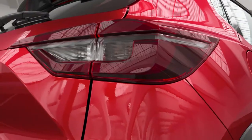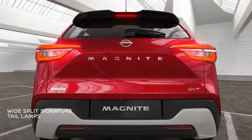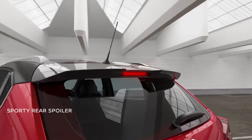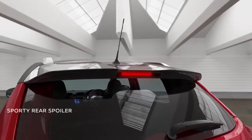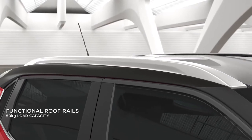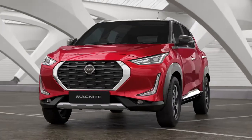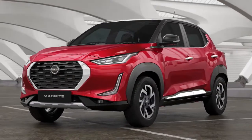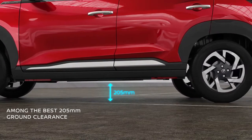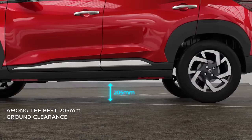The wide split signature tail lamps are expressive and leave a lasting impression as you zip through the crowd. The sporty rear spoiler with an embedded high mounted stop lamp creates a striking look. The roof rails are not just stylish but are also functional with a load carrying capacity of 50 kilos. What makes it truly desirable is its SUV stance and drivability with a high ground clearance that's among the best in its class.